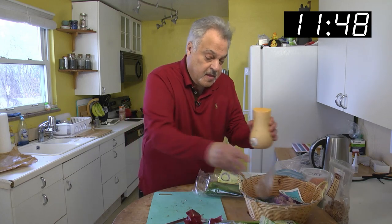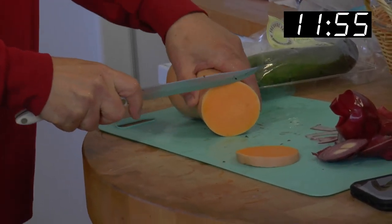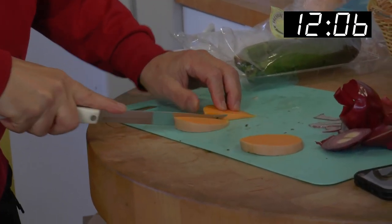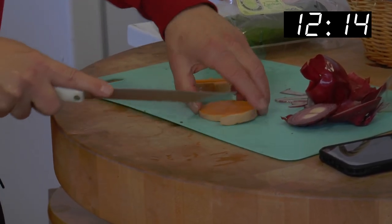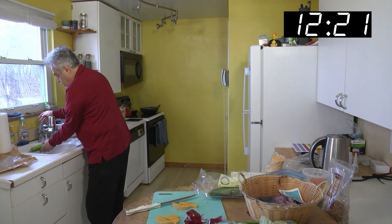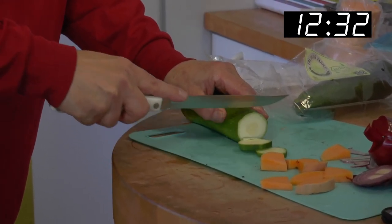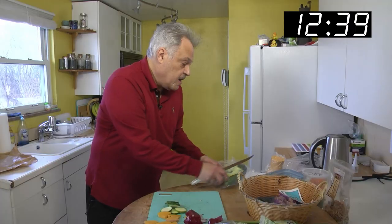We've got butternut squash. Nice thin cut, watch your fingers. We've had this for a couple of weeks — just put it in a plastic bag and put it in the refrigerator. We cut this into four pieces and we're going to bake that in the oven. Now we've got zucchini — shake it off, always cut the edge off. I like six — I'll make it seven. Lucky seven today.